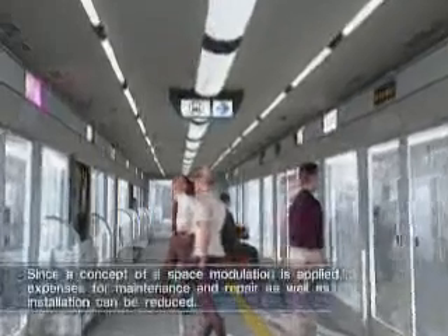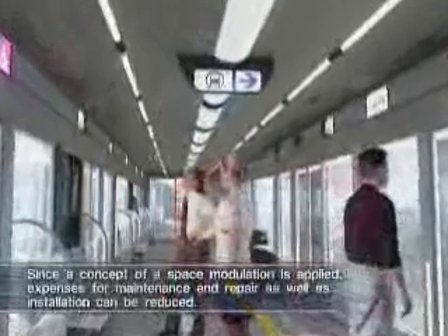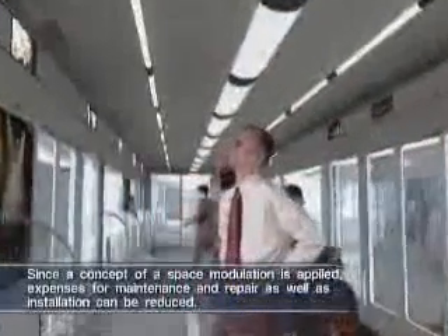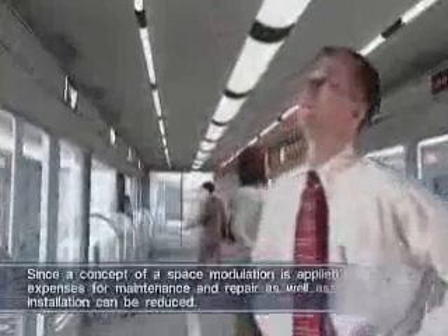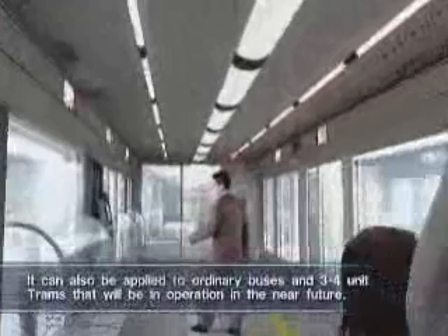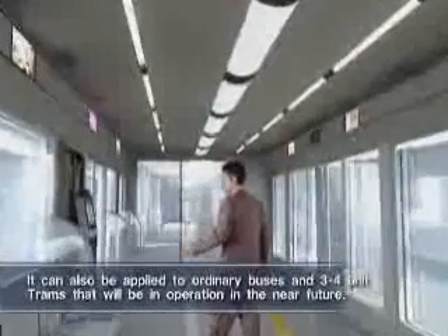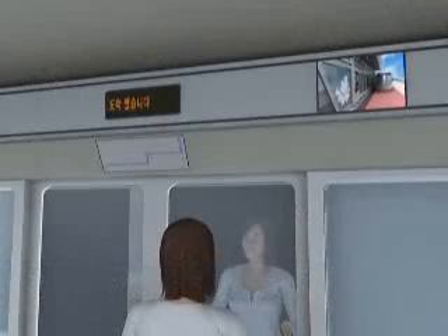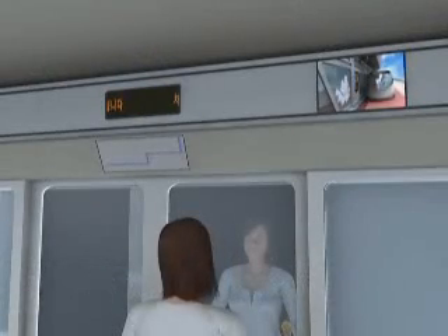The tram station is a future-oriented station where state-of-the-art IT technologies are integrated. With the prior fare payment system to get on and off the tram fast, the unmanned operating management system for the safety and convenience of passengers, and the operation information system installed at each station, the user can check the destination, the arrival time, and the location of the tram.